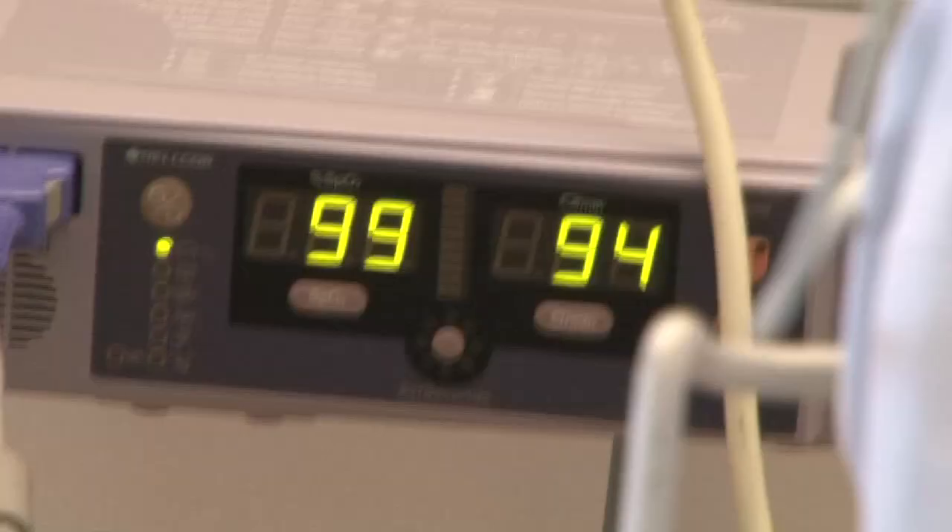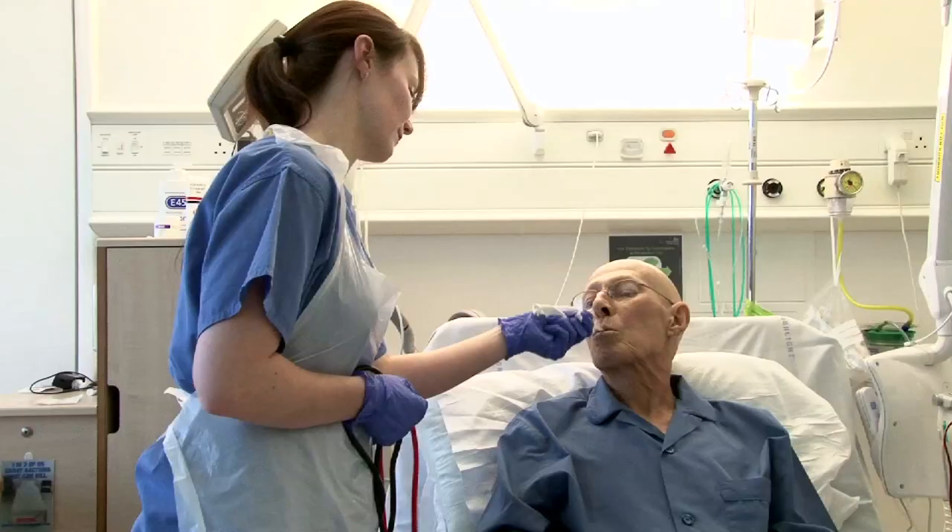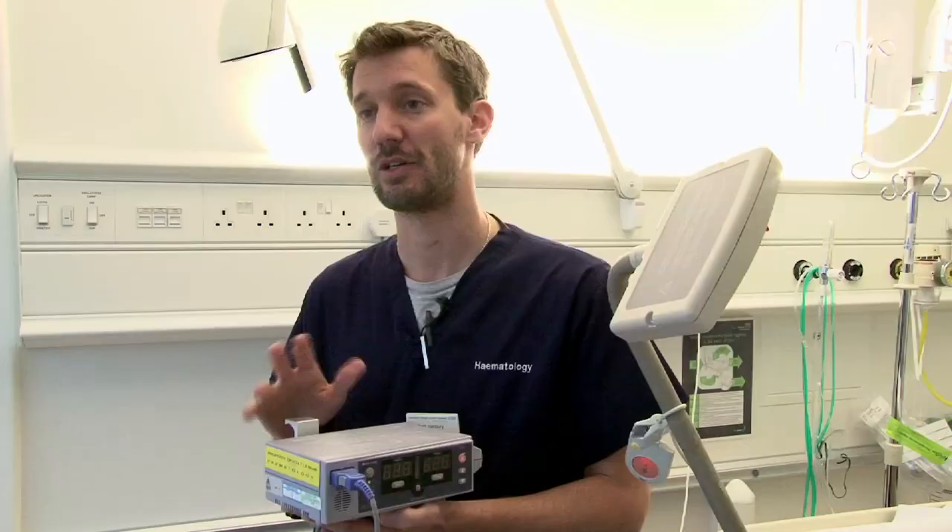The pulse oximeter is a machine that measures oxygen in a patient's blood. Oxygen levels are very important to measure because they tell us if a patient is going hypoxic, meaning they are lacking oxygen to their brain or major organs. Infection can be spread on equipment as well as the local environment, so it's important that we have a pulse oximeter for each patient that comes to our ward.